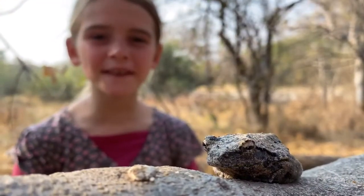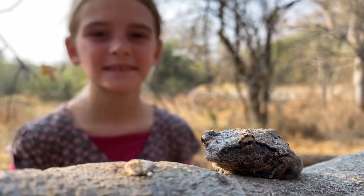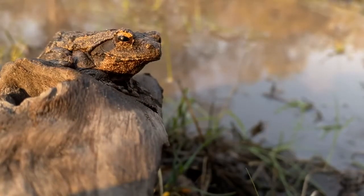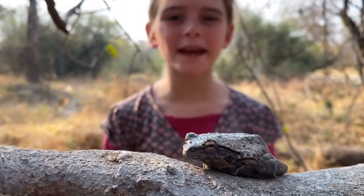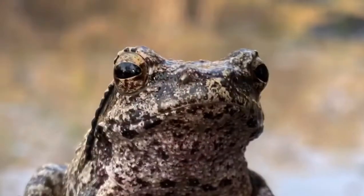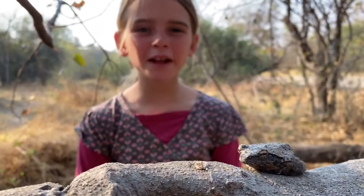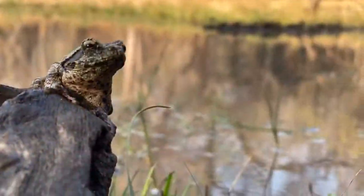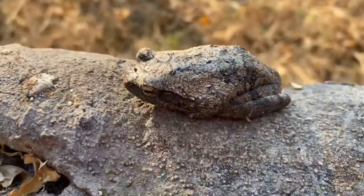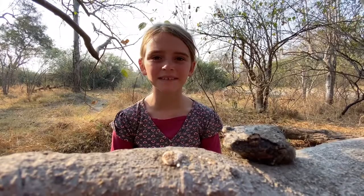One of the strangest things this frog does is that it creates a foam nest. These frogs will always mate while hanging over water. Several males will join one female to create a foam nest.